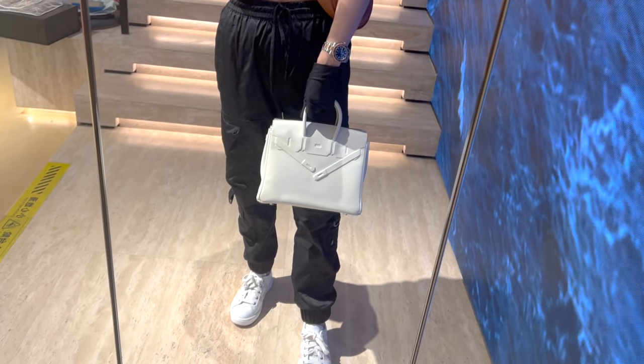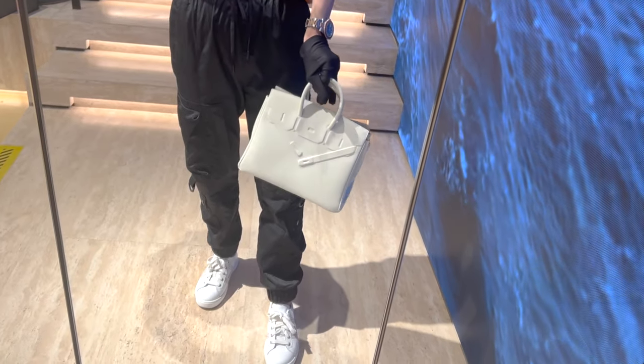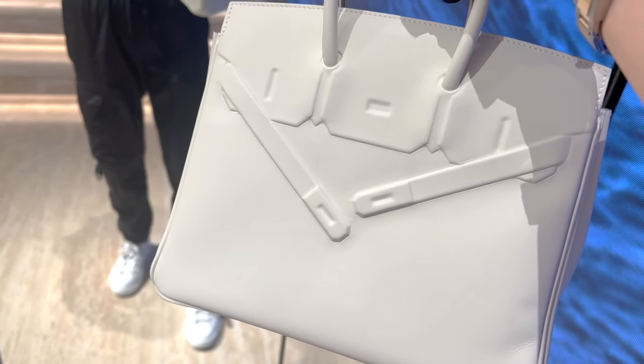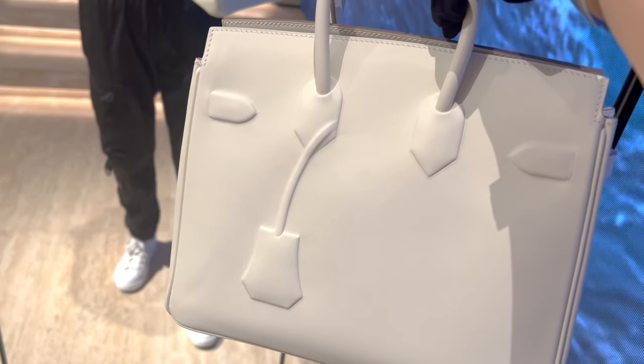I took a peek at the original receipt from the Hermes boutique, and the retail price of the Shadow from the boutique directly is actually 110,000 RMB, which is about 15,000 USD. If you're someone into limited editions and hate the pre-spend, this may be something you could consider.